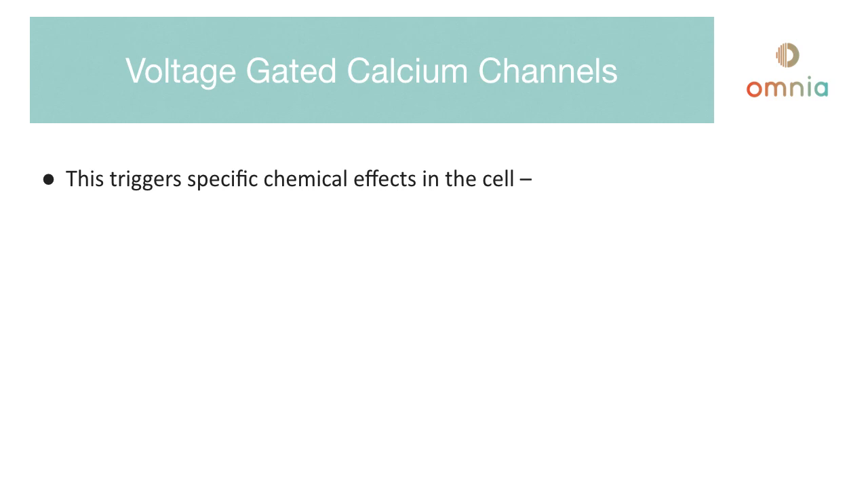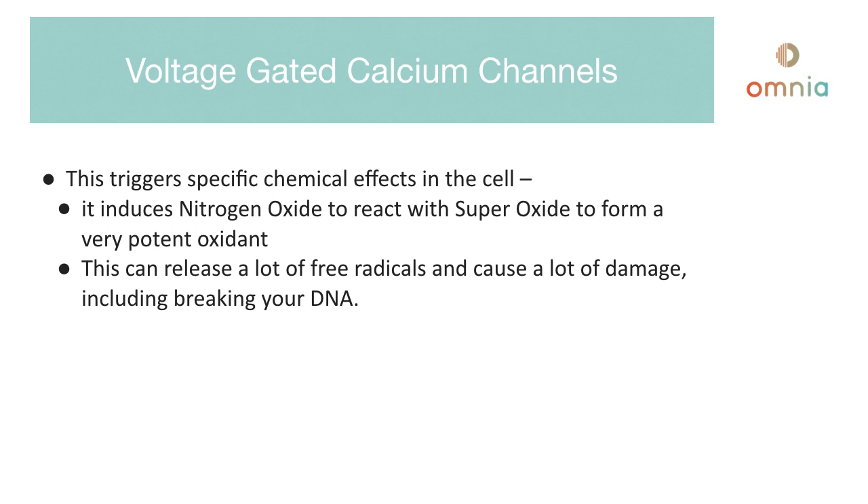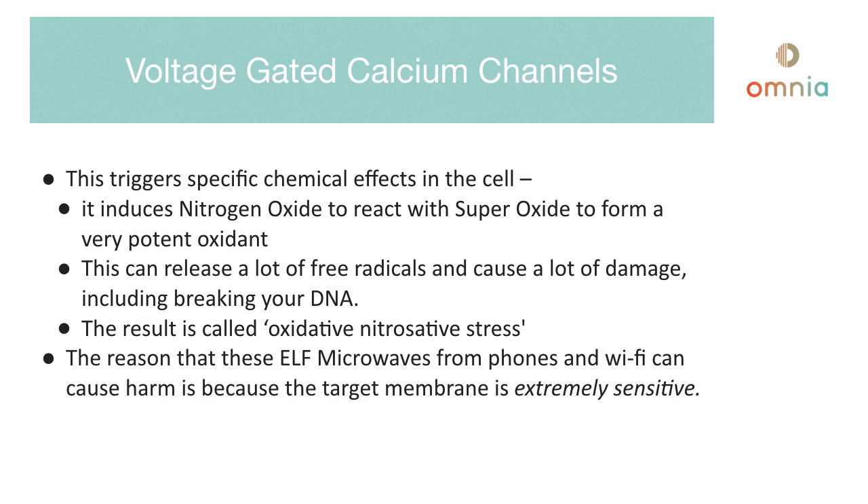This triggers specific chemical effects in the cell. It induces nitrogen oxide to react with superoxide to form a very potent oxidant. This can release a lot of free radicals and cause a lot of damage, including breaking your DNA. The result is called oxidative-nitrosative stress. The reason that these ELF microwaves from phones and Wi-Fi can cause harm is because the target membrane is extremely sensitive — 7.2 million times more sensitive, as already noted.